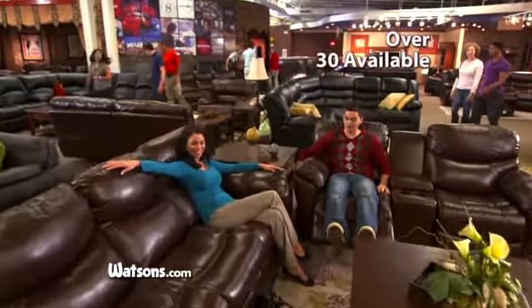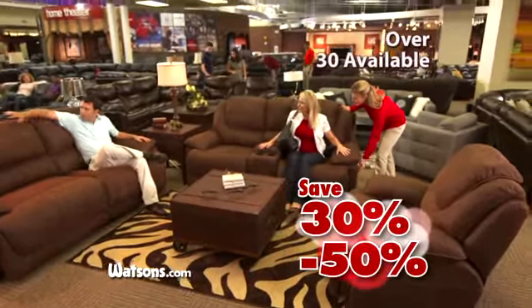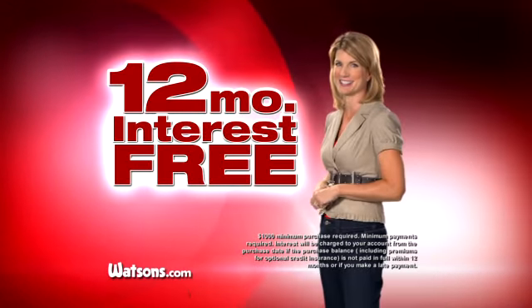Over 30 floor model leather sectionals, sofas, and home theater groups, all priced 30 to 50% off. Plus, get special financing only at Watson.